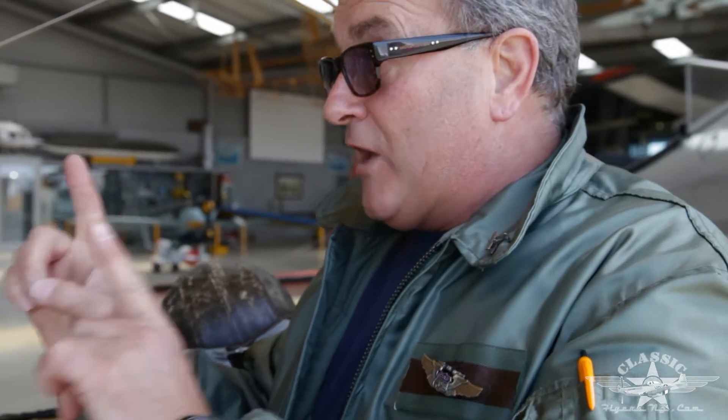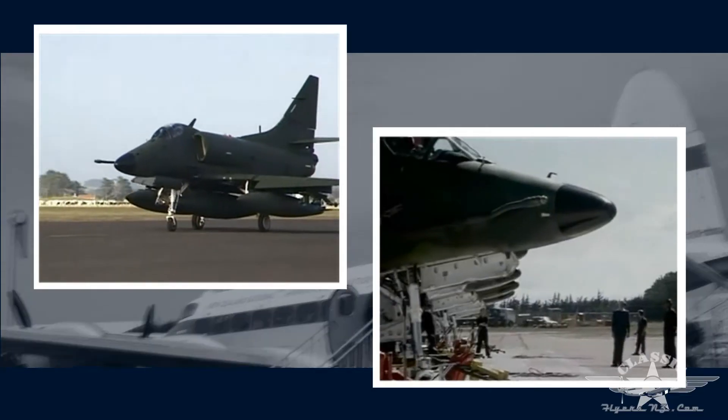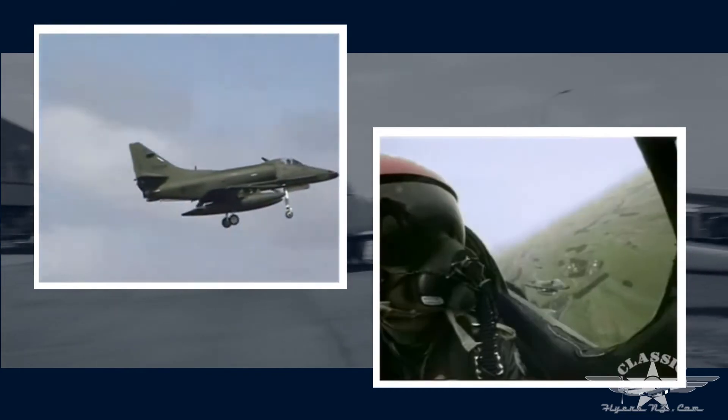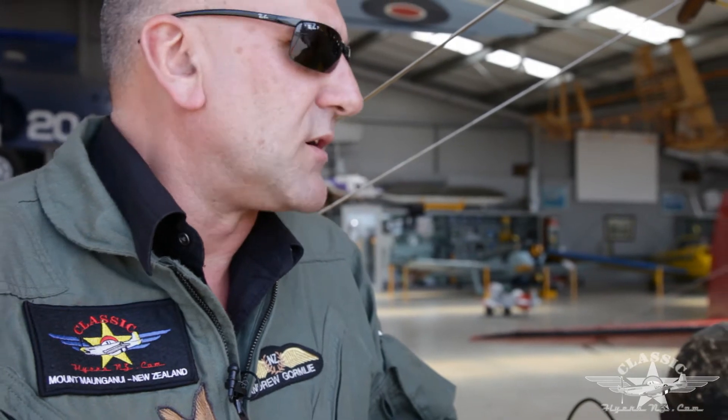Tell me about what's happening with regard to a Skyhawk coming to Classic Flyers New Zealand. Well, the Minister of Defence has kindly lent to us, on permanent loan, one of the 75 Squadron, which was our Strikewing Skyhawks, that used to be in operation in the 90s and before. And tail number 01 is the one that we're acquiring, and we're very pleased to be able to get hold of that aircraft and display it here. It'll be here within the next few weeks, I hope.